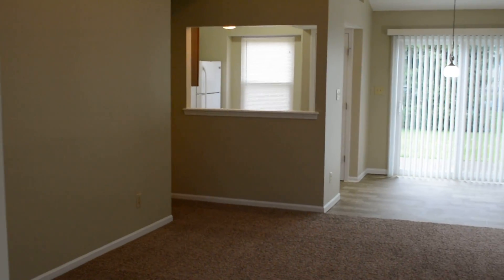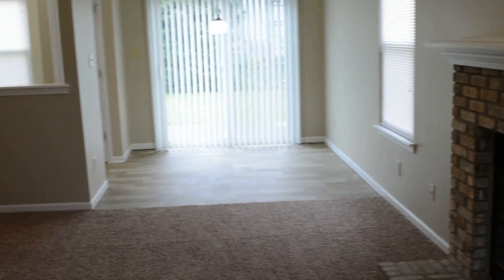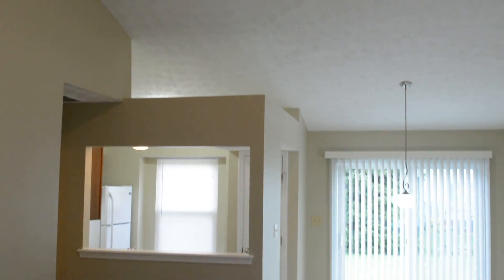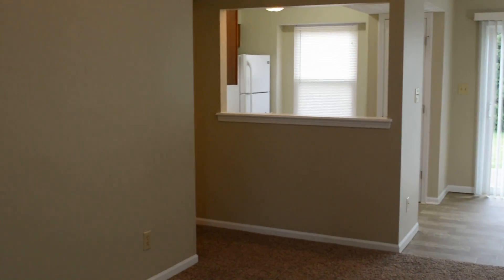Right inside the front door we come into the living room. There's a nice brick fireplace here. We've got vaulted ceilings, so a lot of open space with the ceiling fan, and as you can see it opens to the dining room and then to the kitchen as well.